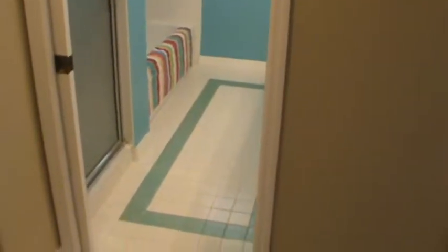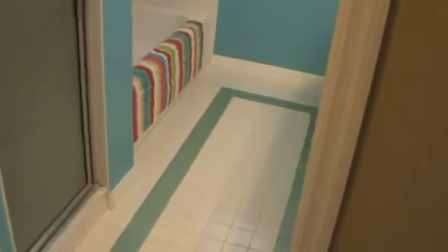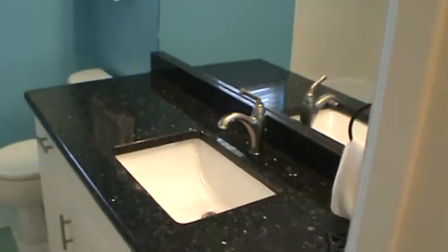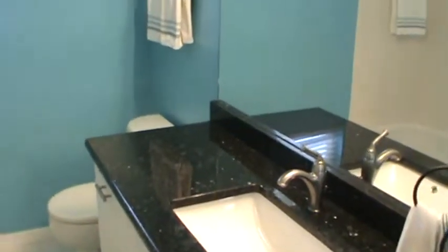This would be a common bath. We have granite tops, we have a tiled shower — recently tiled bathroom.